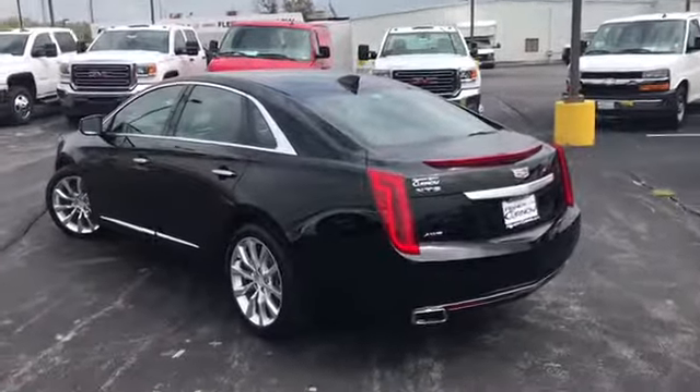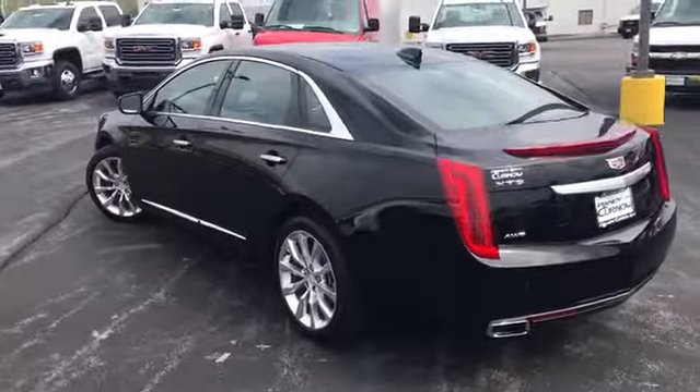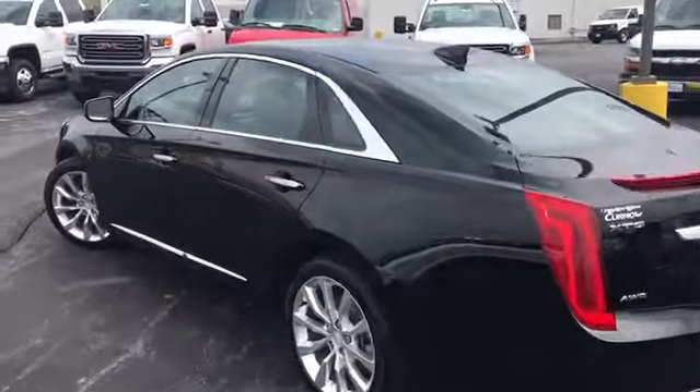We do these videos so you get a better idea of the options and condition of a vehicle than you would with traditional still photos. Now if you would take a look with me on the inside.